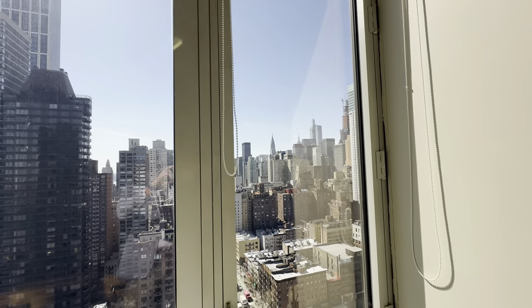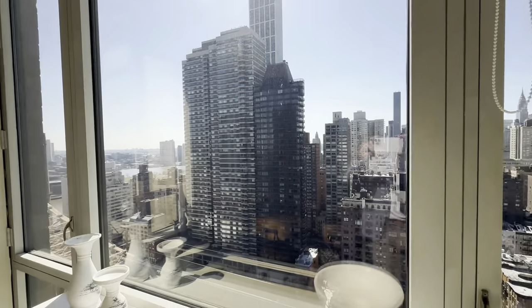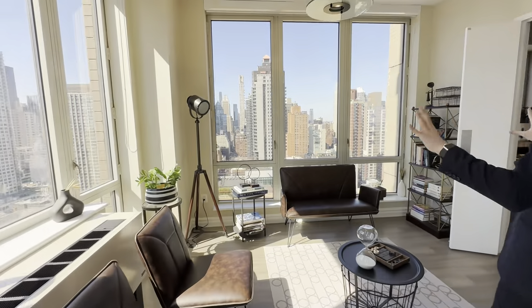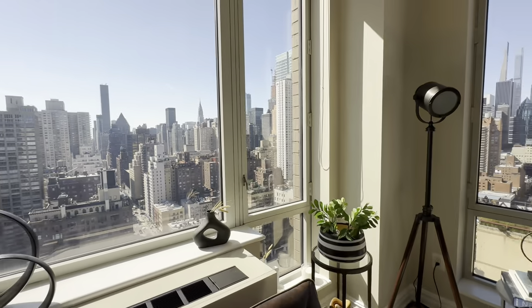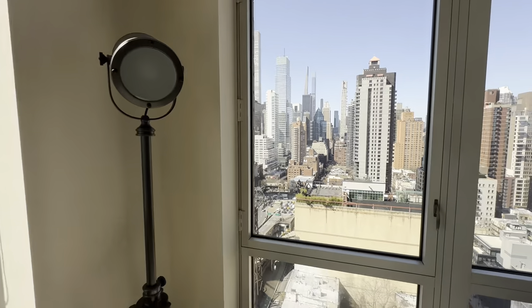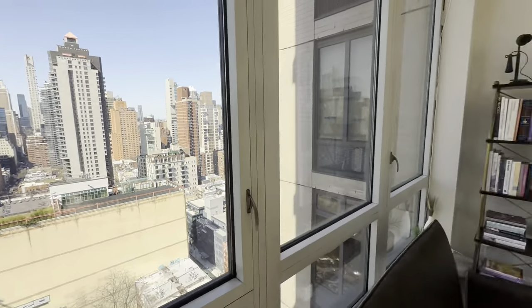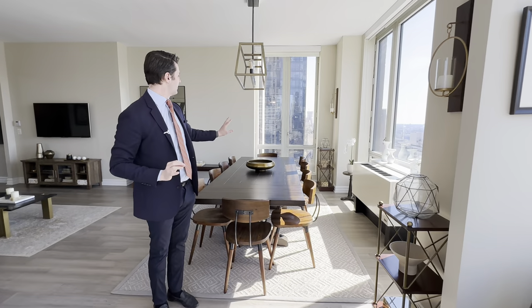The Empire State Building tip right there, you've got the Chrysler Building. It's amazing being surrounded by all these nice views, and the buildings are very far away, so you have these nice unobstructed views. The apartment is move-in ready, beautiful, immaculately finished. Every single detail has been thoughtfully done.